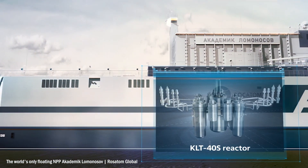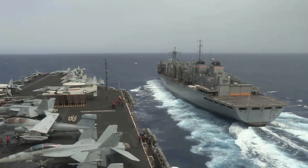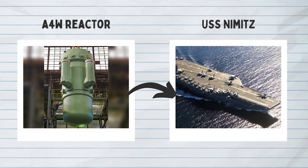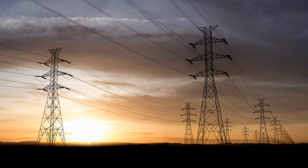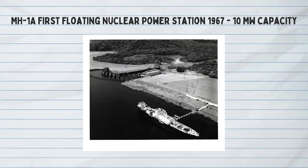But floating nuclear reactors are nothing new. In fact, the US's entire Nimitz class of aircraft carriers are powered by small nuclear reactors. Except, never before has the reactor's purpose been to power anything else other than the actual vessel it's been located on — well, at least not at this scale.